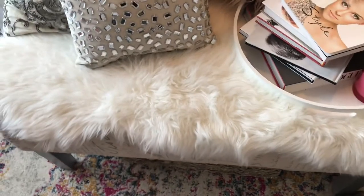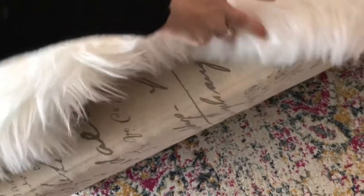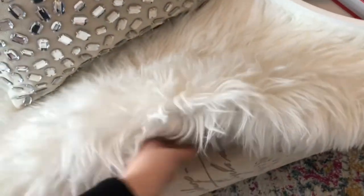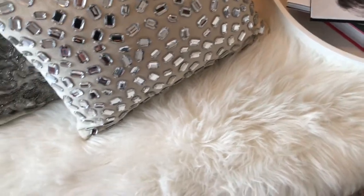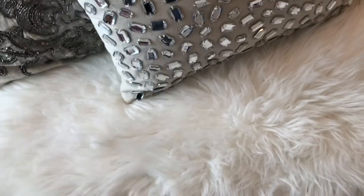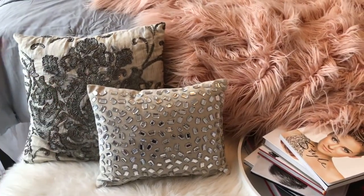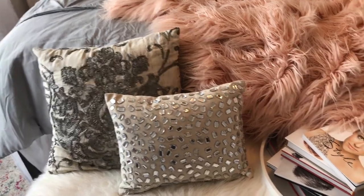Now, moving on to my bench. This bench actually used to be my vanity. This used to be my vanity bench whenever I lived with my parents — and I used to wipe my makeup on the back of my hand, just on here. A really bad habit — I don't do that anymore. So we had to put this fur thing over it. Fun little fact. These two pillows we've had for a long time — we probably got them from either Target or Home Goods.